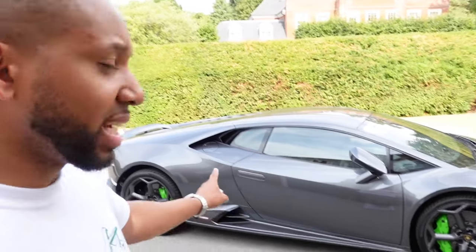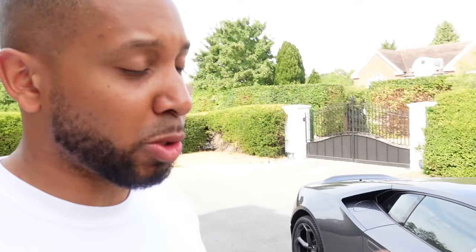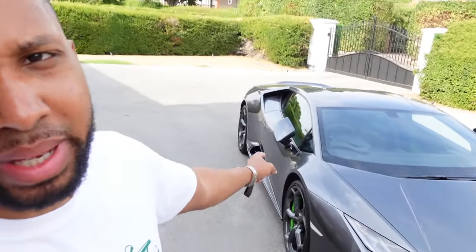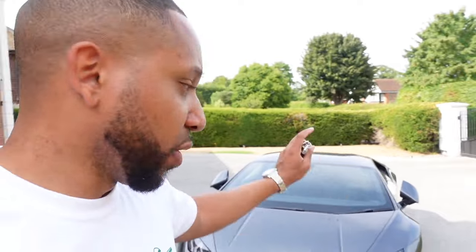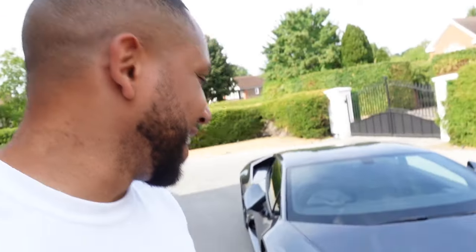The Huracán Evo is the second generation of the Huracán. It shares the platform with the R8 and also shares the engine — a V10 — with the R8. But this one develops the same amount of horsepower as the Lamborghini Huracán Performante, as all the engine modifications made to make that car faster were put in here. It feels as fast as the Performante; I had a Performante about a year ago and it was amazing.